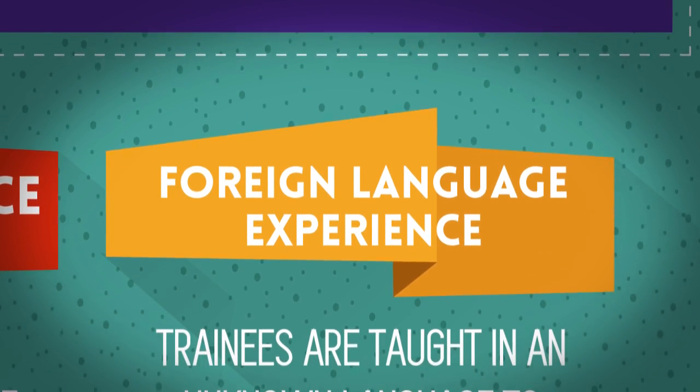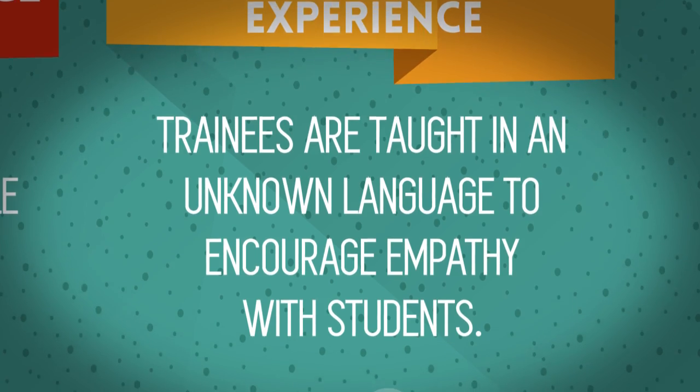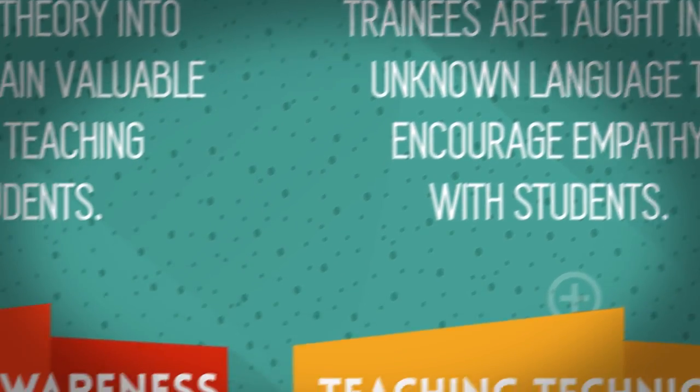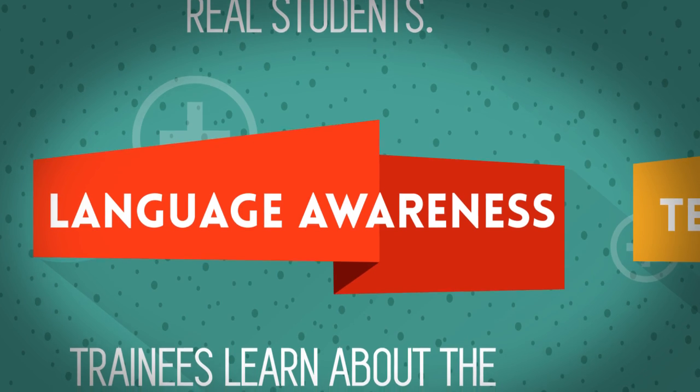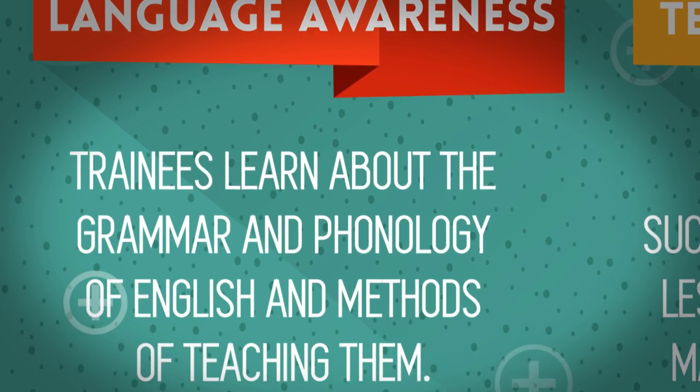Foreign language experience: trainees are taught in an unknown language to encourage empathy with students. Language awareness: trainees learn about the grammar and phonology of English and methods of teaching them.